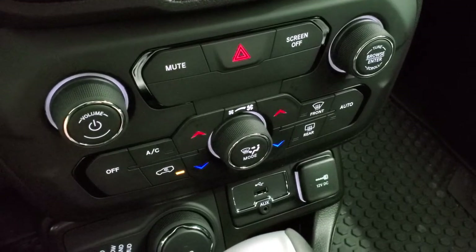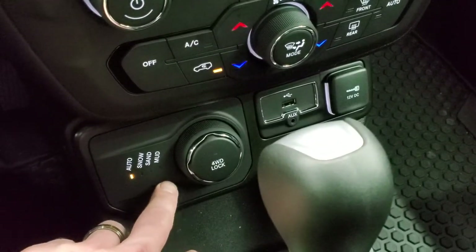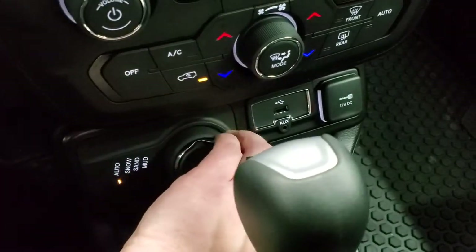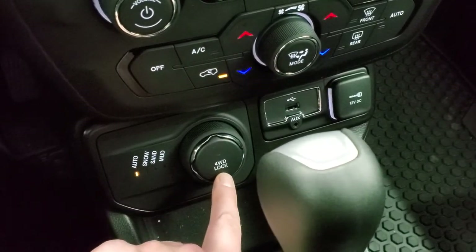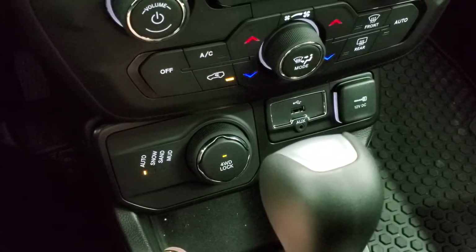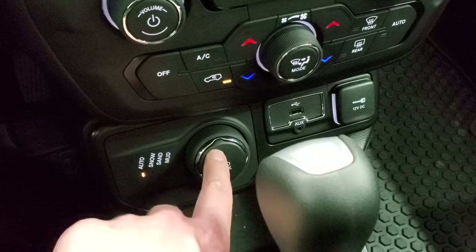Down here you have your more tactile climate controls, including your dual climate controls. This is your four-wheel drive system — you've got auto, snow, sand, and mud on a turn dial, so you just turn that to select your terrain. You also have what I really like on the Renegades, which is a four-wheel drive lock, so you know that you're in four-wheel drive whenever that is lit up.